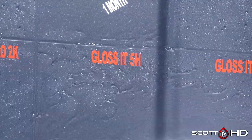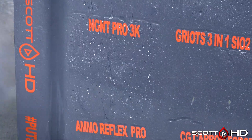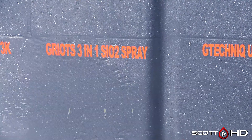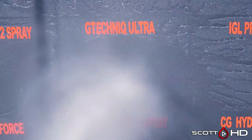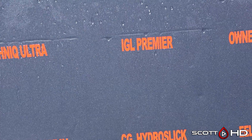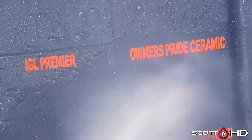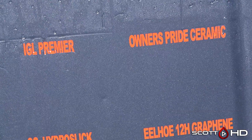Gloss-It 10H looks like it's doing all right. Gloss-It 5H looks like it's actually even more hydrophobic than 10H comparing the two side by side. NGNT Pro 2K looks extremely hydrophobic, as does 3K — those are both multiple-layer coatings, three to four layers. Griot's 3-in-1 SiO2 is weak, really really close to failure — I think we'll give it a pass this month, but at this point you'd probably just spray some more on and carry on. Gtechniq Ultra looks like it's doing all right. IGL Premier is looking pretty weak as well — this will probably be the last time we test that product; it's been tested about four times now. It's advertised as a six-month product but my experience we're getting around a year.